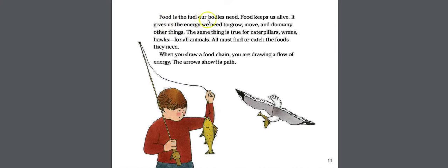Food is the fuel our bodies need. Food keeps us alive — it gives us the energy we need to grow, move, and do many other things. The same is true for caterpillars, wrens, hawks, and all animals. When you draw a food chain, you are drawing a flow of energy; the arrows show its path.